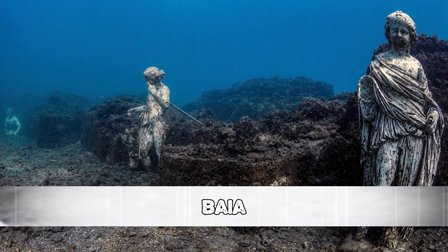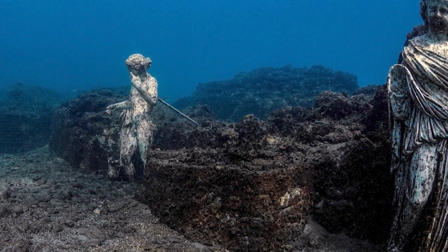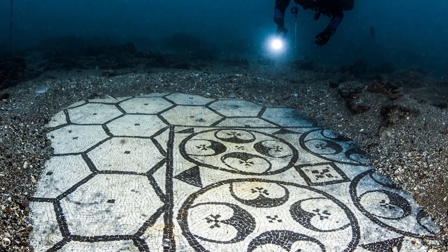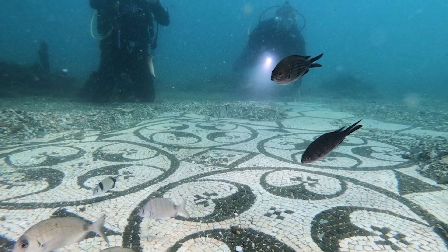Number 1: Baia. Another once-malevolent city sunk beneath the waves — this time, the bad people were not pirates but hedonistic Romans who went to Baia, located on the Mediterranean coast about 18 miles outside of Naples, known as the Las Vegas of Ancient Rome. The 2,000-year-old ruins are in excellent shape, and numerous complete statues as well as homes and temples have been discovered. Less than 20 feet separates the majority of the submerged metropolis, with some sections even visible above water. You can use a snorkel to explore the archaeological park. Those were 10 scary ancient cities that are now underwater.